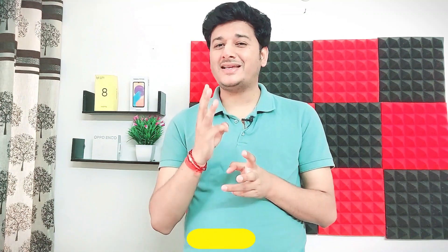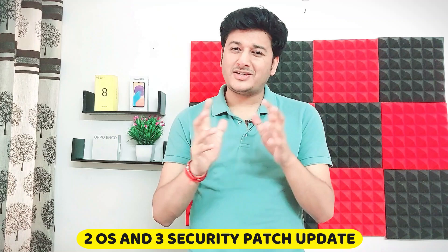Talking about Android version and future updates, the Moto G52 ships with Android 12 out of the box, while the Redmi Note 11 ships with Android 11. Motorola also promises 2 years of OS updates and 3 years of security patches. Xiaomi and Redmi do provide updates, but Motorola has an advantage here.